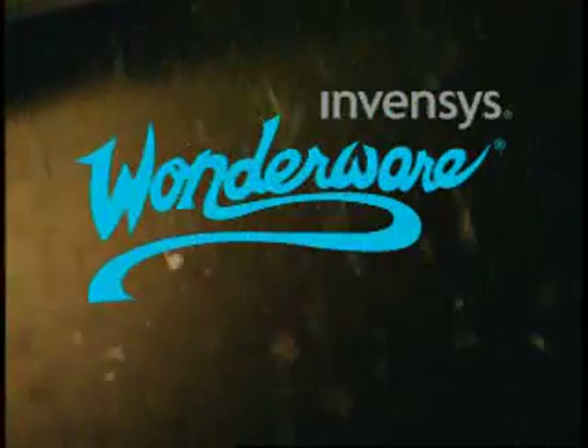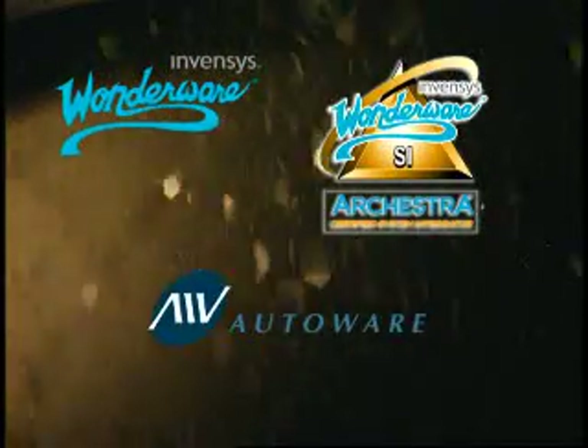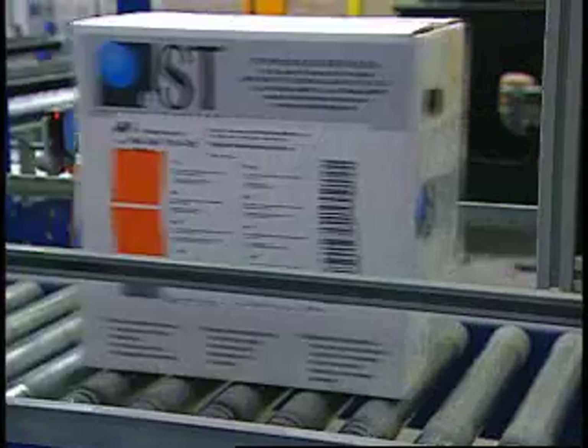ST Powder Coatings selected a Wonderware production and performance management software solution to be implemented by Kestra certified system integrator AutoWear. We selected Wonderware products for this project because Wonderware is our best practices for many years, and because we could achieve a very short development time that was needed for this project.